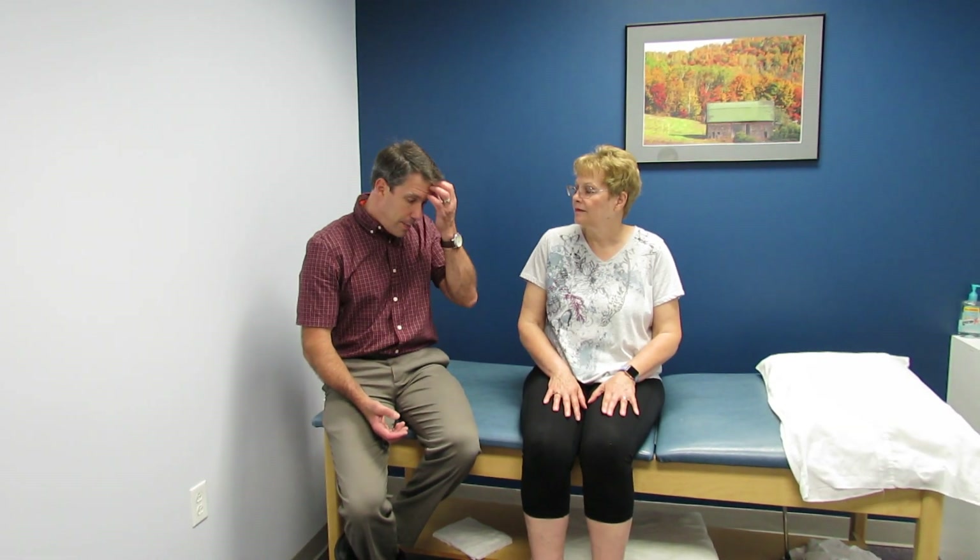First thing to remember: if someone has a greater trochanteric bursitis, they get great relief with an injection. If they have tendinitis to the glute medius or glute minimus tendon, they get pretty good relief too. But if she's getting no relief at all, we need to suspect something else is going on. It could be coming from her back — L5 can present with lateral hip pain — but she has a negative straight leg raise test.